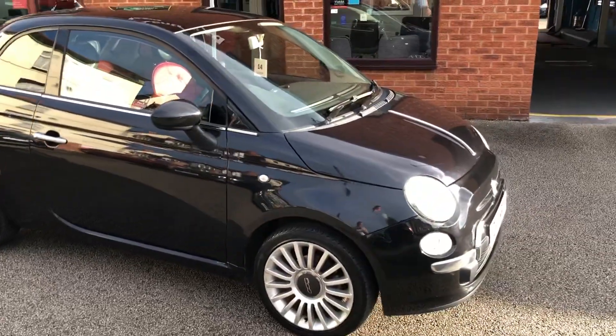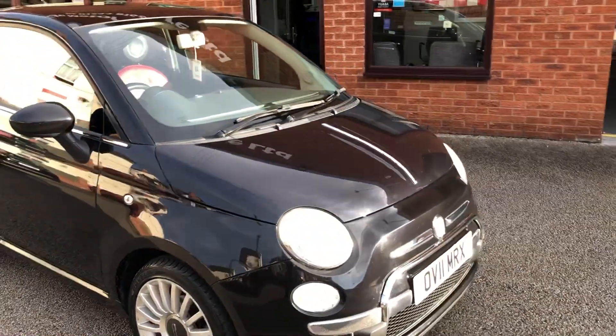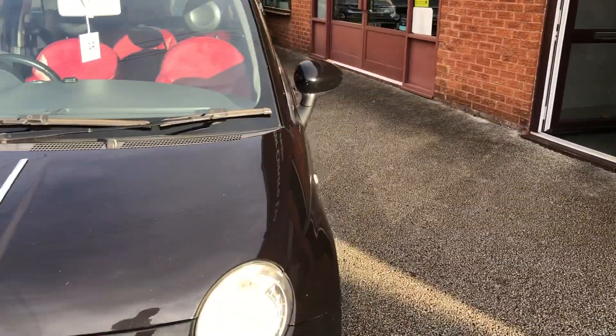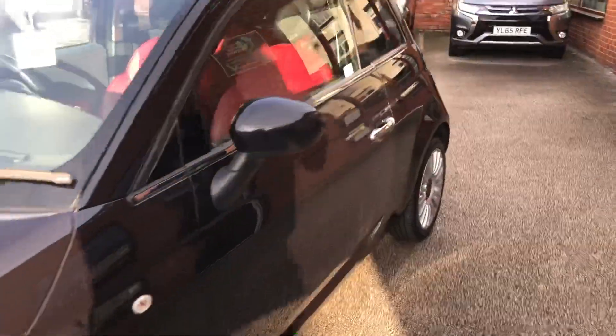Welcome to T-side Motor Centre. Here we have our PA500 on an 11 plate, coming with two sets of keys, just arrived in. It's a two door with a panoramic roof.